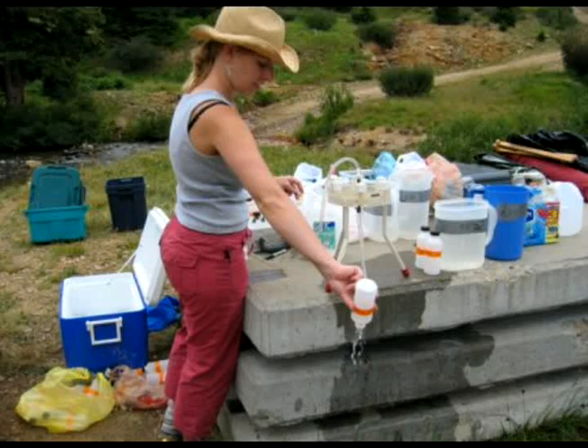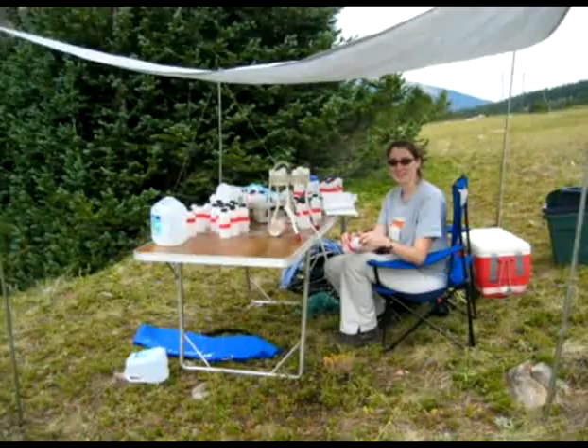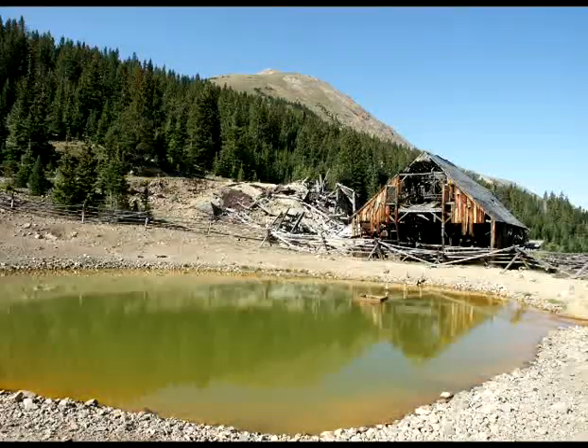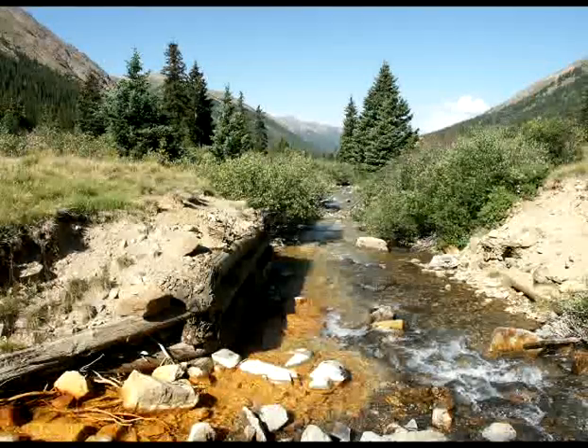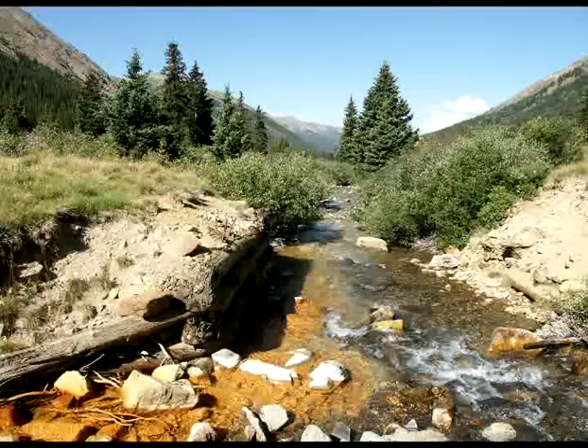The samples will be analyzed for sodium concentrations, which Wong will use for his tracer injection model. Eventually, he hopes the information from this experiment will tell him more about what the biggest sources of pollution in this creek are and how to best deal with them.